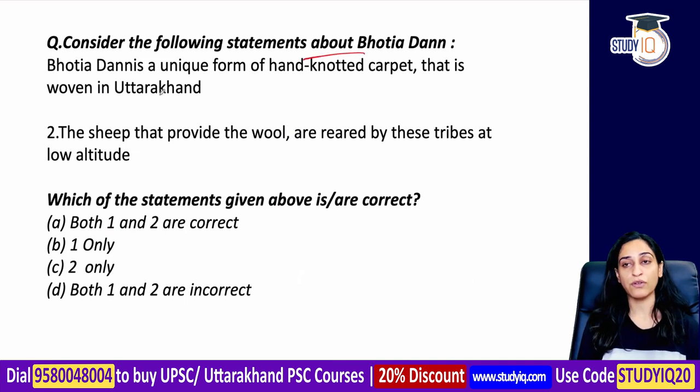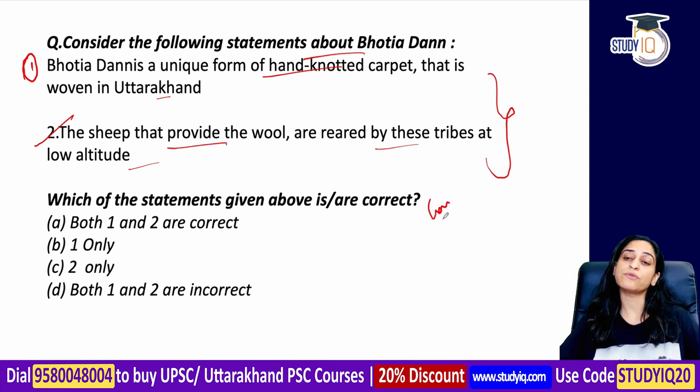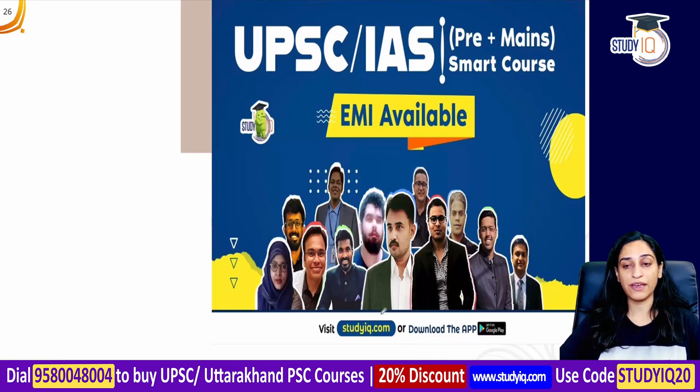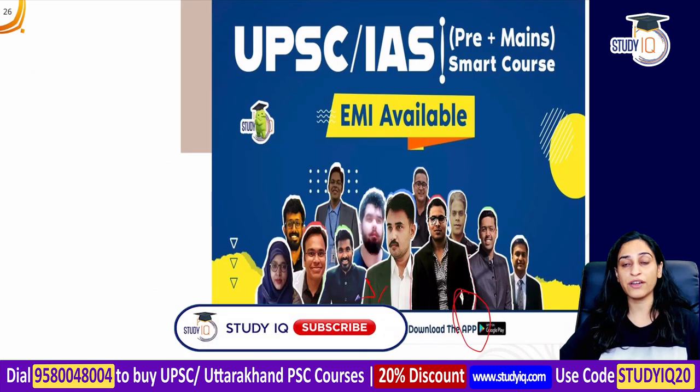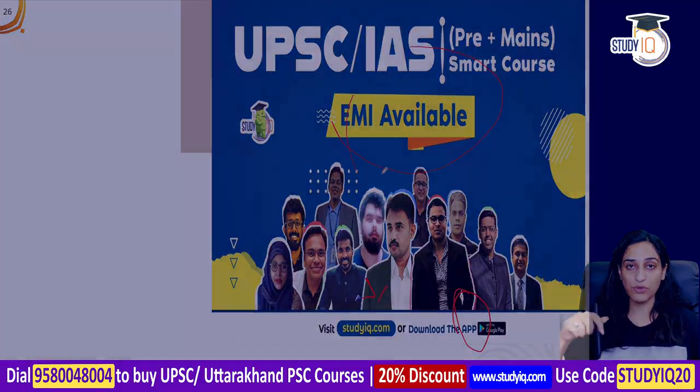Consider the following statements about Bhotiyadan: Statement one — Bhotiyadan is a unique form of hand-knotted carpet that is woven in Uttarakhand. Statement two — the sheep that provide wool are reared by these tribes at low altitude. You can give your answers in the comments section or in the Telegram group. Also visit the website, download the application, and check out the courses available on EMI. Thank you so much!